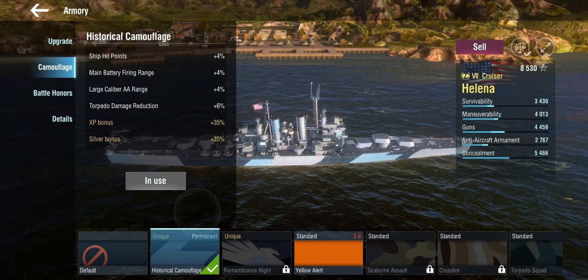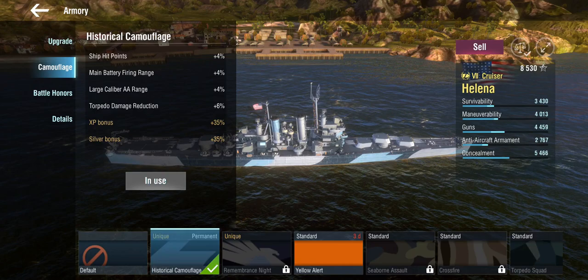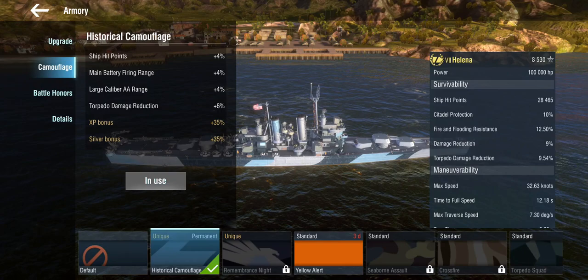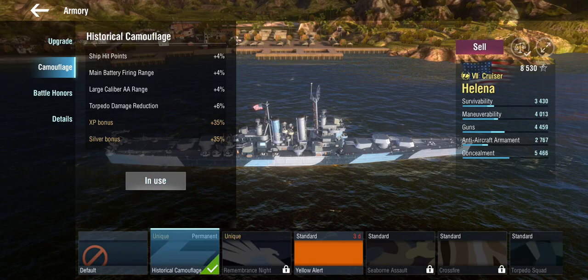In terms of camouflage, if you want the historical camouflage, you get hit points, range, AA range, and the ubiquitous but absolutely useless torpedo damage reduction at least on these kinds of ships — 9.54%, so 'I can now take more torpedoes than before.' Anyway, not a bad thing, especially the firing range, because she does start out with a lower range than the Brooklyn.